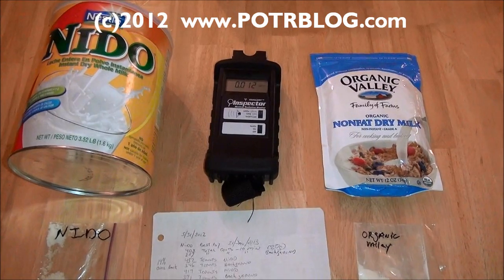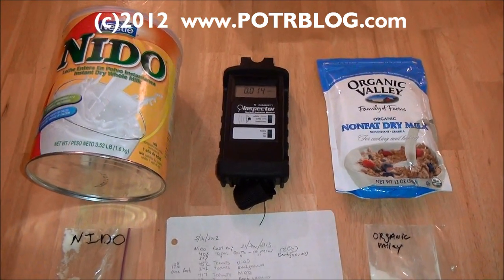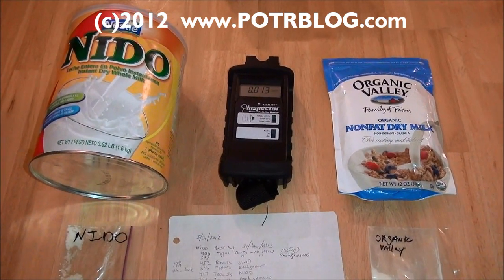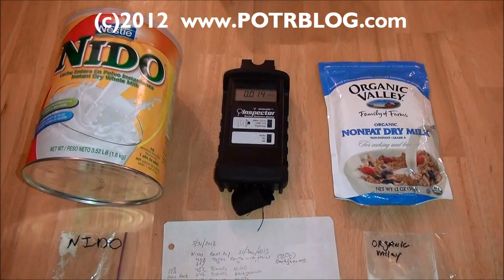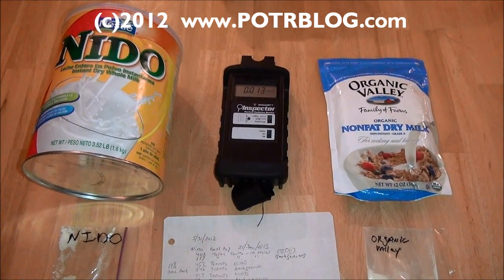We're about to pick up some fresh ground beef that has been eating post-Fukushima grass for the last year. If you'd like to see the results of that — how much Fukushima cesium is in it — then please donate.